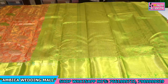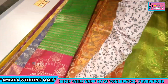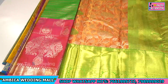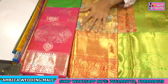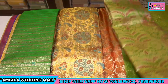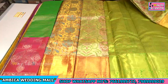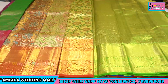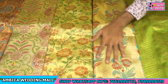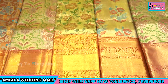These sarees we have used completely exclusive pure handloom sarees.